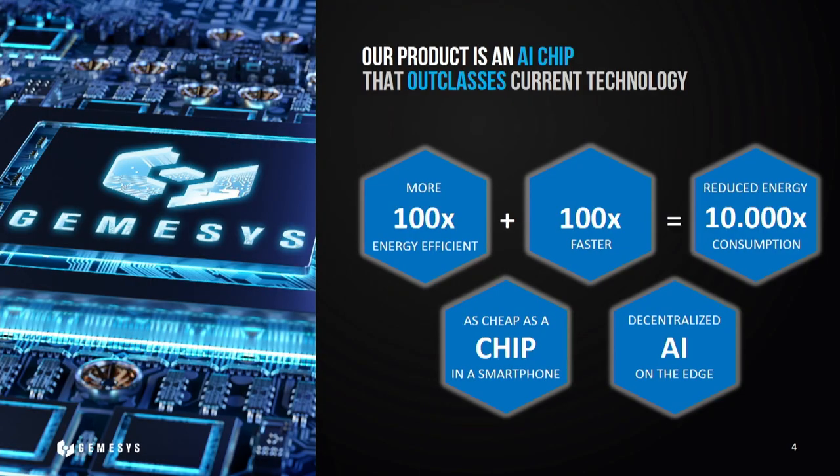Our product is an AI chip that is 100 times faster and 100 times more energy efficient than state-of-the-art technology, adding up to a 10,000 times reduced energy consumption overall. Because we use standard processing mechanisms with CMOS production lines, we are as cheap as a chip in a smartphone. And because our chip is really small and very energy efficient, we can build it into nearly every mobile device, enabling decentralized AI training on a smartwatch, on your mobile phone, or on any sensor you could think of.